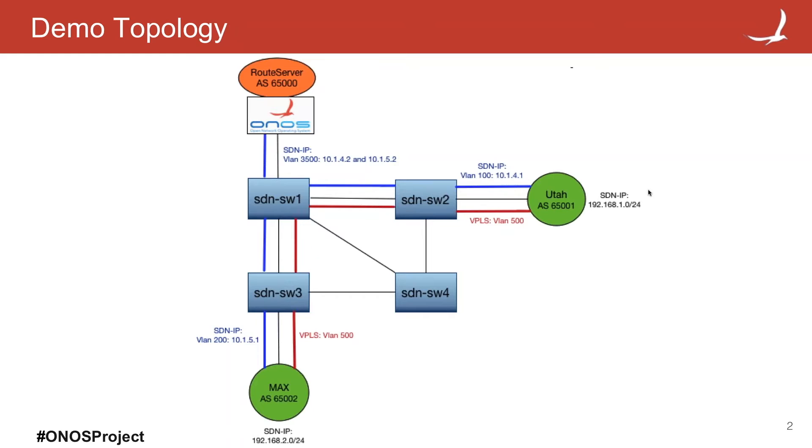The second thing we will show is the first version of VPLS. The news is that it can work together with SDN IP. In this specific case, the router has a second interface for layer 2 connectivity. It could also be other endpoints in the network, and they are using VLAN 500. That's why VPLS connects them together — it knows that two endpoints are using the same VLAN tag and connects them at layer 2.